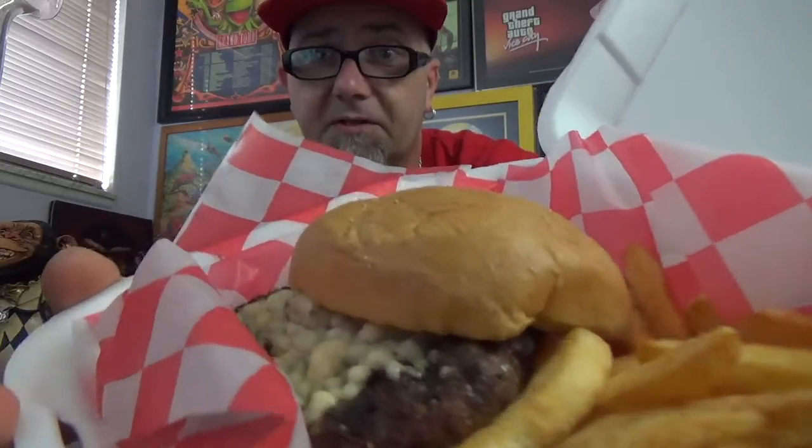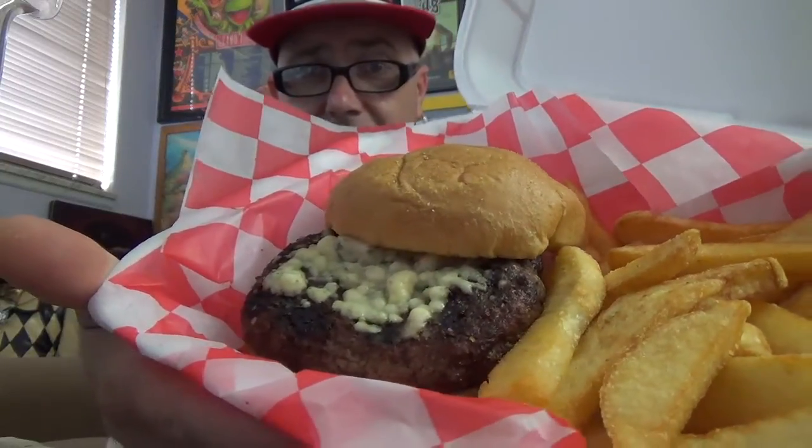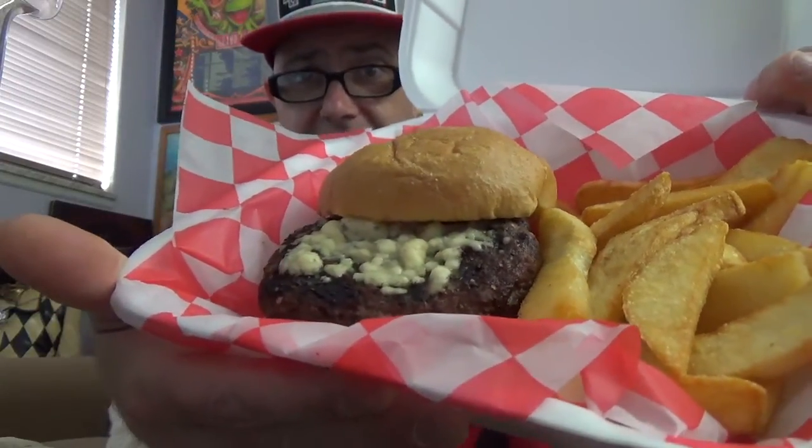This is kind of like a Juicy Lucy style, where the stuff is on the inside — cheese on the inside, not just thrown across the top. All right, I'm going to let you guys get a first look. Crack this open, and boom. There we go. And it looks like there's blue cheese right across the top of the burger too, so I can peel this back real quick. I guess they put blue cheese on top of it as well as inside the burger.